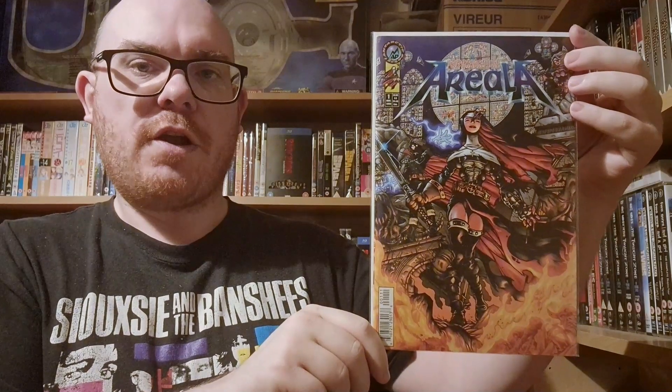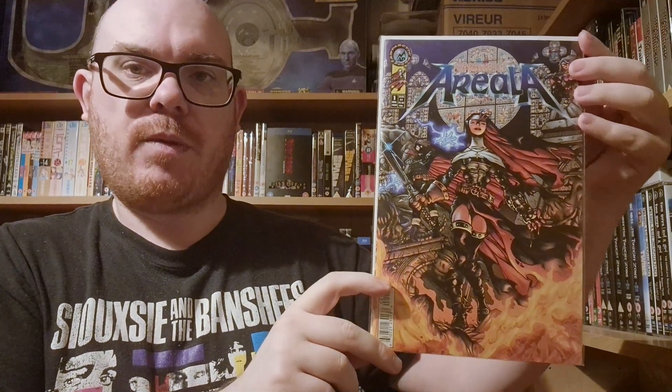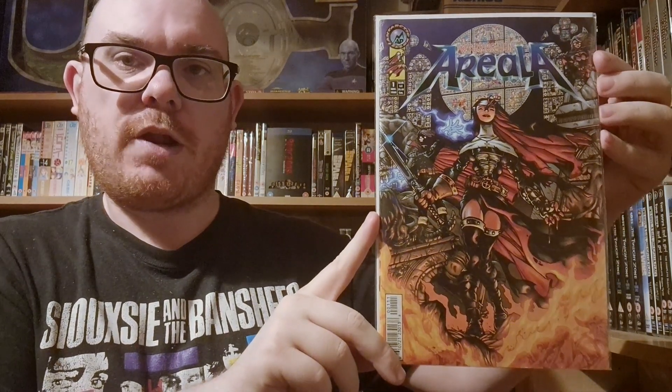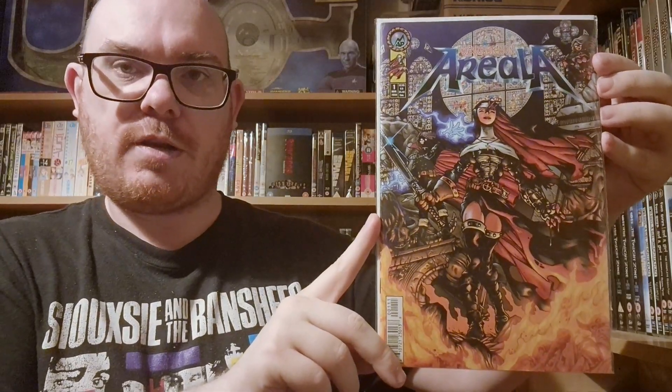Next up is Warrior Nun Areala Resurrection number one. All the covers shown so far have featured regular windows, but this one is different — the character is in a church where all the windows are stained glass, which is really cool. The stained glass makes the colors really pop on the cover, making for some cool stained glass window imagery.